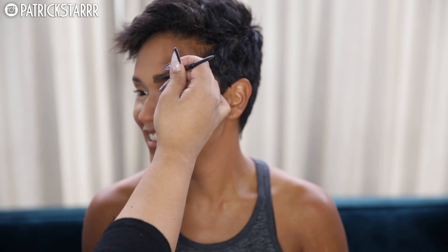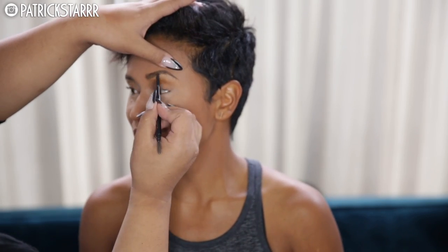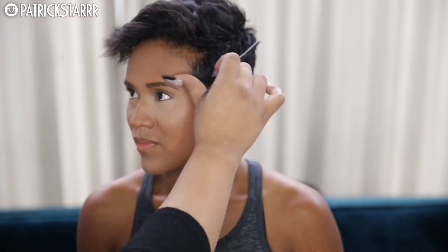For brows I'm using the Brow Wiz by Anastasia Beverly Hills in the color Granite. I'm going to make her brows fuller — her brows are a lot more short from left to right — and I wanted to give her a thicker, fuller, more arched brow.